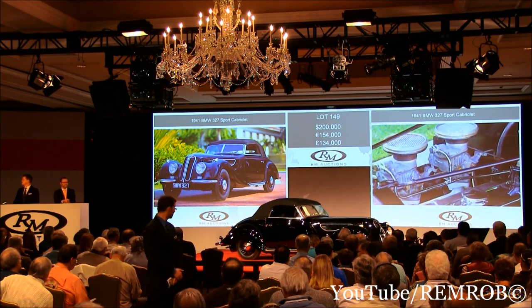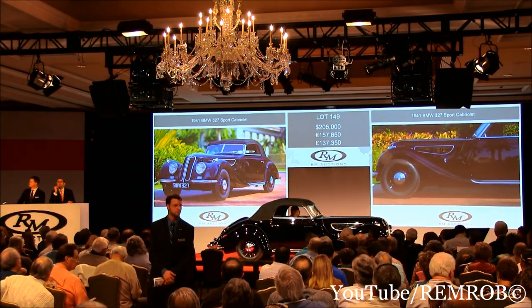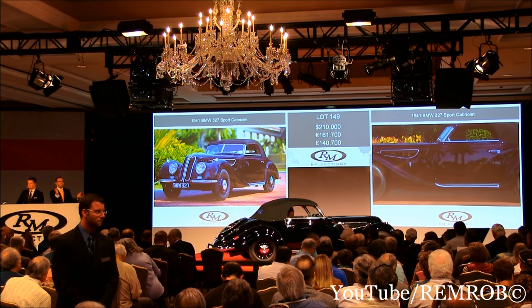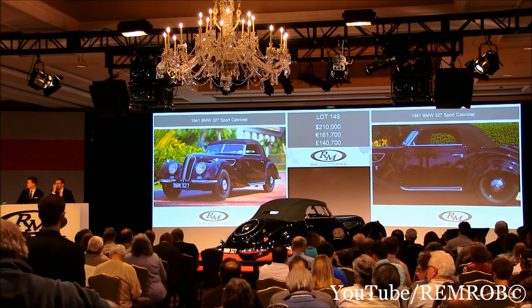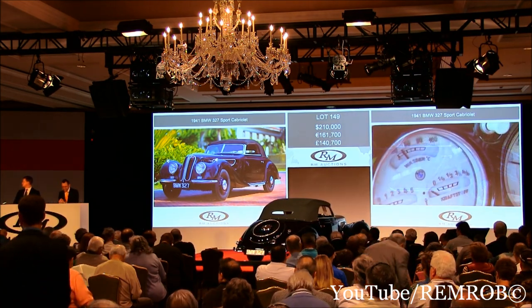$5,000, sir. Really? Already? $5,000. $205,000. And $210,000 then — thank you. $210,000. And $215,000 then, sir. $215,000. You started the fives, you might as well finish them. That's $210,000 — it's against you, sir, on my left. That's $210,000 for the BMW 327, ladies and gentlemen.